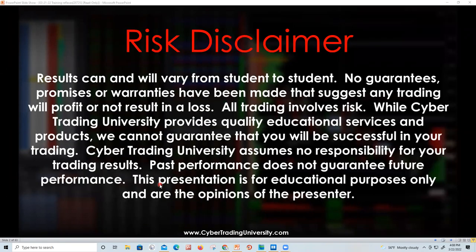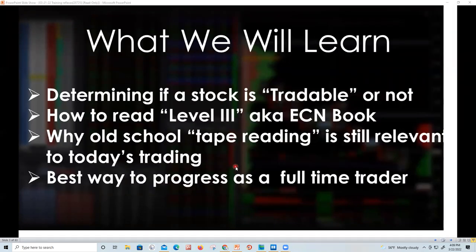Before we get started, risk disclosure: there are no guarantees today. Things vary from student to student. I'm here for educational purposes. A lot of you want to do this, but it's not for everybody. We're going to talk about determining how stocks go up and down, what Level 3 and Level 4 are, tape reading, and whether this is a full-time or part-time job.